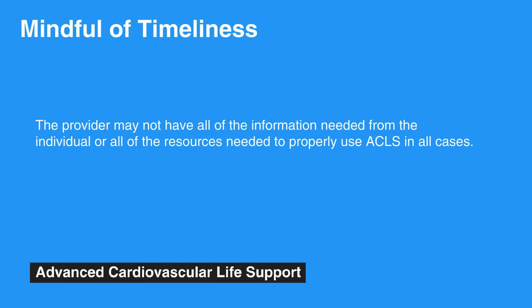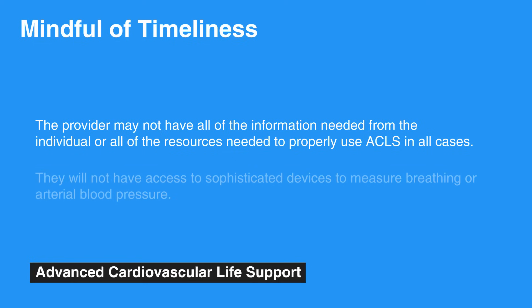For example, if a provider is utilizing ACLS on the side of the road, they will not have access to sophisticated devices to measure breathing or arterial blood pressure. Nevertheless, in such situations, ACLS providers have the framework to provide the best possible care in the given circumstances.